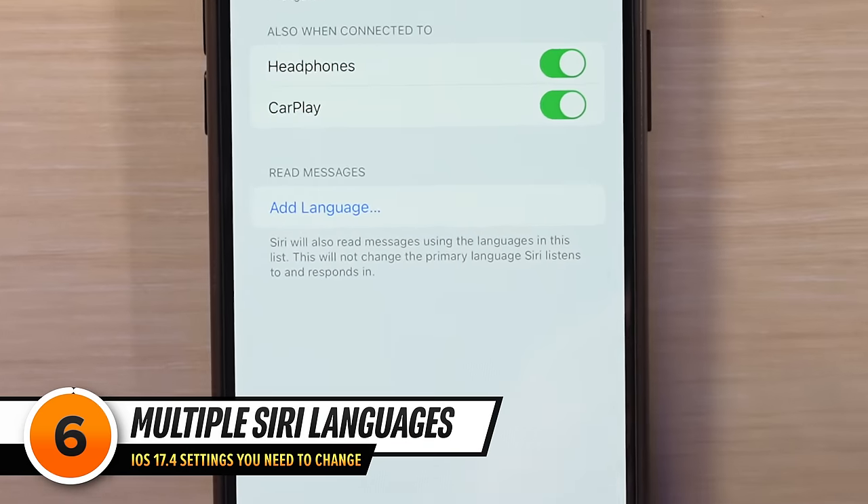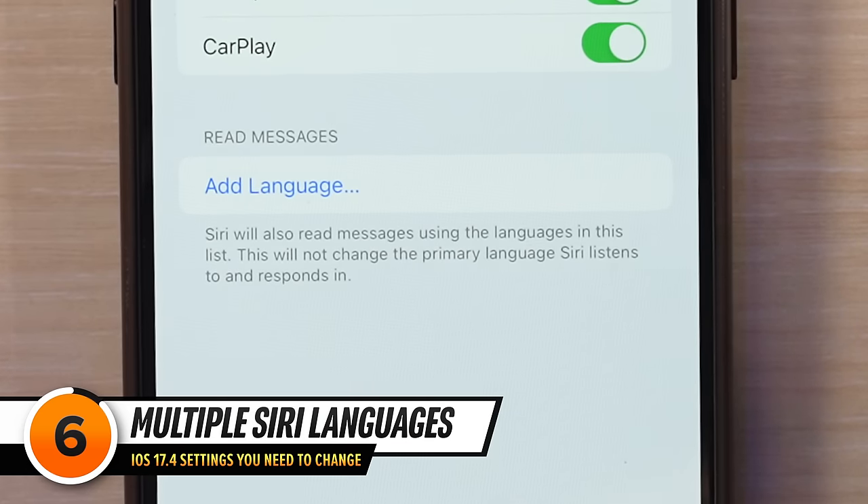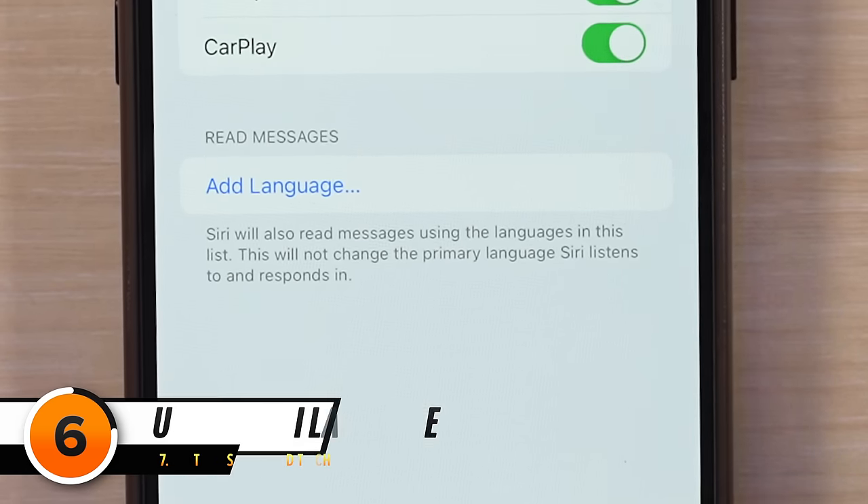Of course, Siri doesn't always get dictation right — and that's where the exciting part comes in. Who knows what message you just sent? But there's more: Siri can now read your incoming messages in various languages, including Spanish, French, German, Chinese, and many more. Maybe you live in Canada and speak two languages — imagine receiving a message in French and Siri whispering it into your ear in the language of love. Très magnifique.